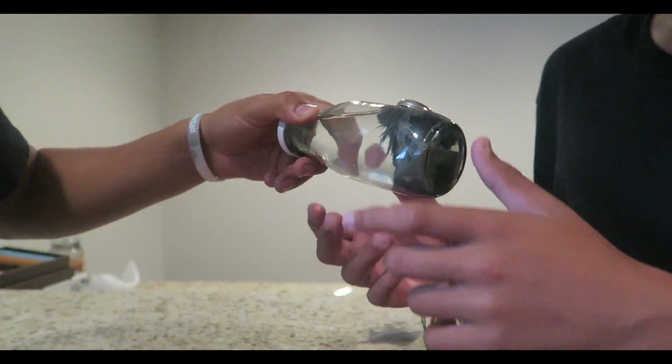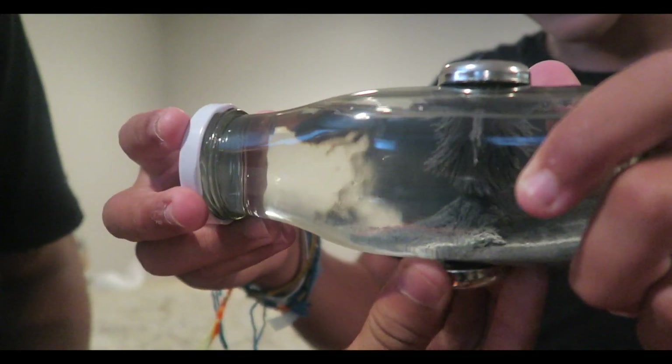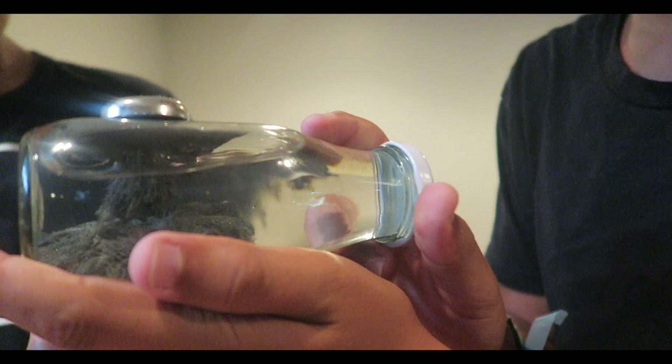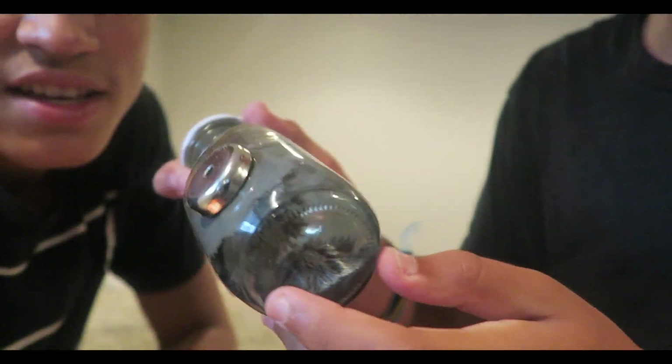The water kind of actually helps it — it makes it look way better. It doesn't even affect the magnetism. Watch, let's bring it in close — look at that, whoa! The water helps it so much. This is definitely a great experiment with the water.